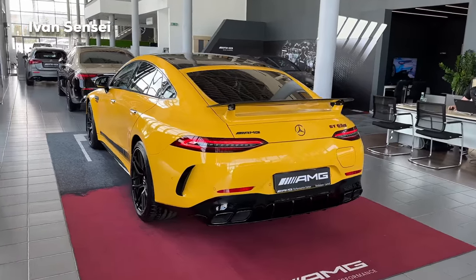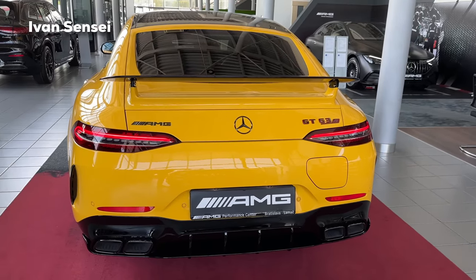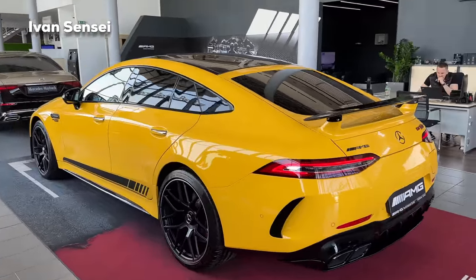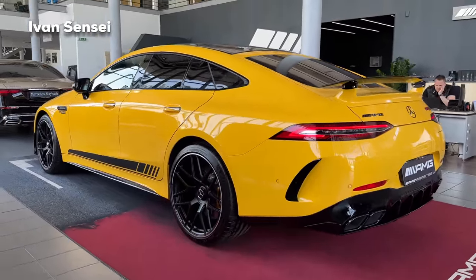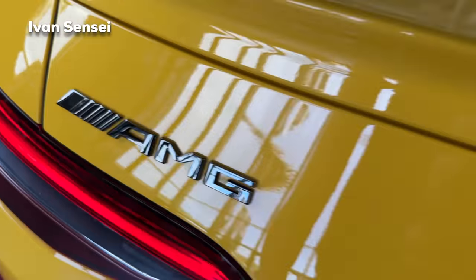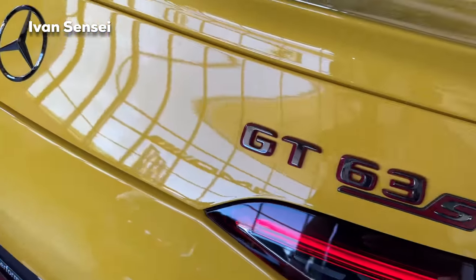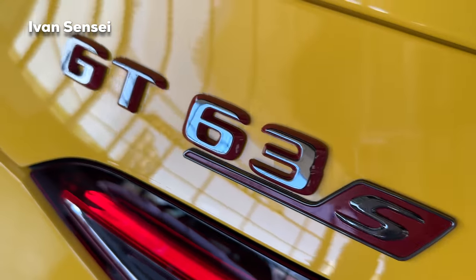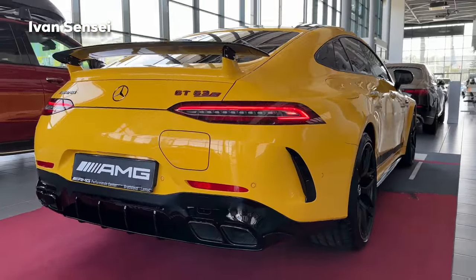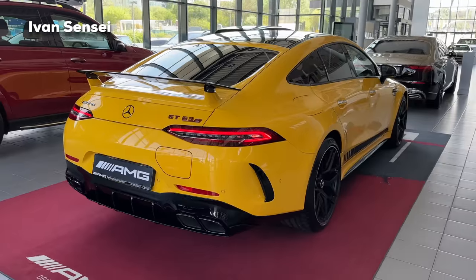Here is a rear view of the GT 4-door with the aero package. We have this fixed wing at the back — otherwise you can get the adjustable wing, so you can choose between these two. Personally I like the fixed one more, but the adjustable has the advantage that you can deploy or retract it depending on how you want the design at the moment. Here is the AMG logo in dark chrome, as well as the Mercedes logo in the middle, and the GT 63 S badge with a red surround — that red surrounding color is only for the E Performance. Let me know how you like the look with the aero wing.